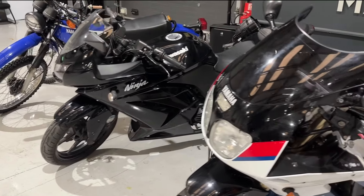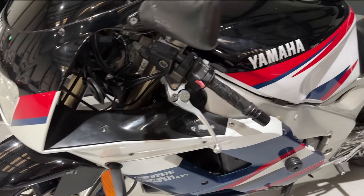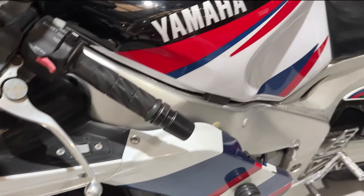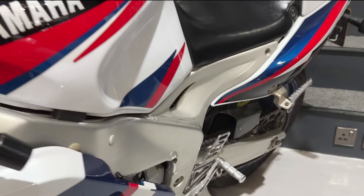Next to that we have a 1996 Yamaha FZR 1000. These are getting quite rare these days, the late 1990s superbikes. This one again is a very, very clean example with low mileage. All the details and more pictures are available on our website.